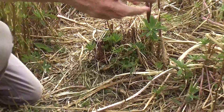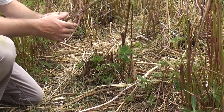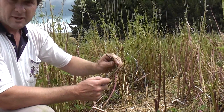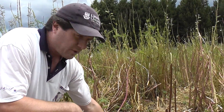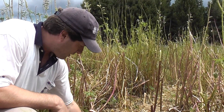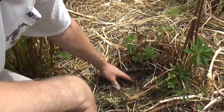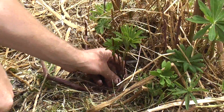New leaf growth comes from the base of the lupin plant. We've got several plants here where a lot of the old stem has been broken off — these stems will not grow anymore. Once the crown apical bud has been grazed off, that stem will finish its life. New regrowth will come from basal buds at the bottom of the plant, just above the soil surface. That's what we're seeing here — our new growth and new yield for the next grazing round is coming from this material.